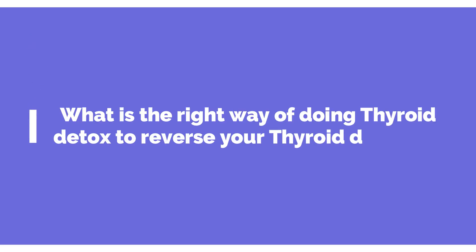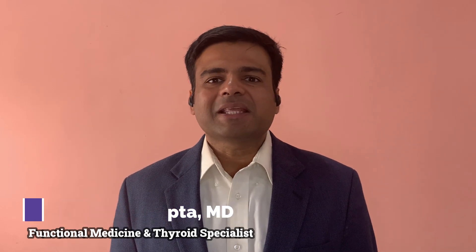Have you ever wondered about what is the right way of doing thyroid detox to reverse your thyroid disorder? Hi, I am Dr. Anshul Gupta, a functional medicine expert. I help people make personalized functional medicine plans to reverse their thyroid disease.